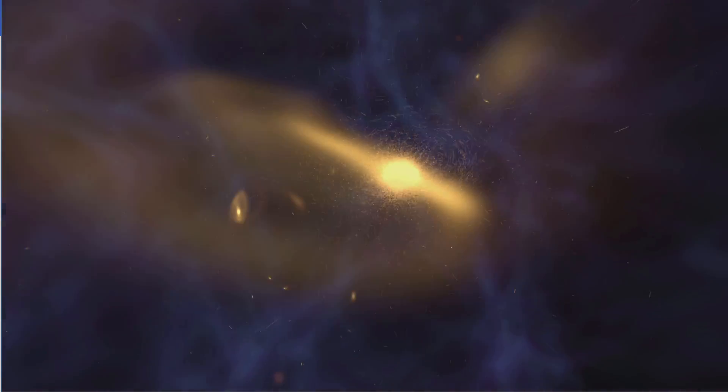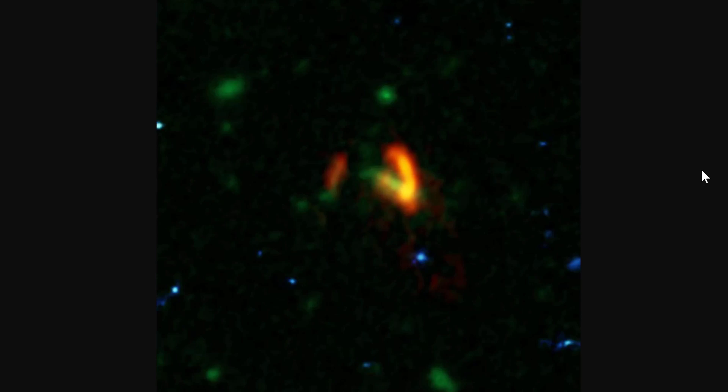But then something else occurred in 2017. We actually saw this image, taken by a telescope in Antarctica: a picture of two very massive galaxies merging together. On top of that, they're actually inside a very, very large dark matter halo, the size of which we haven't really seen before.